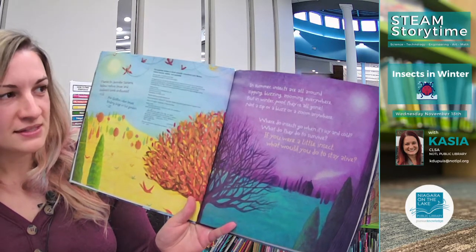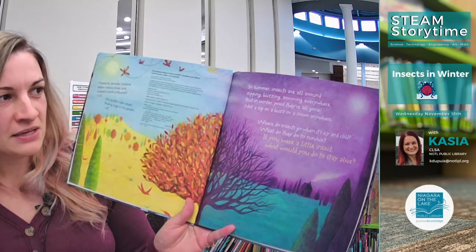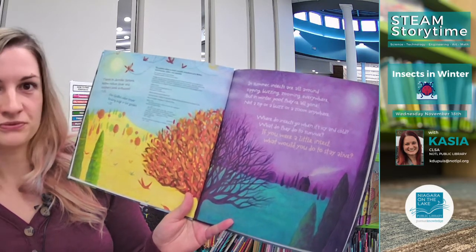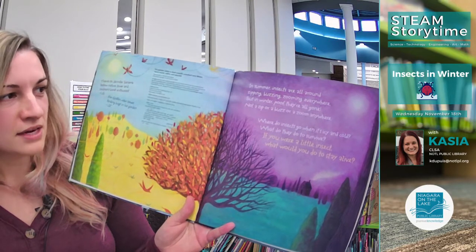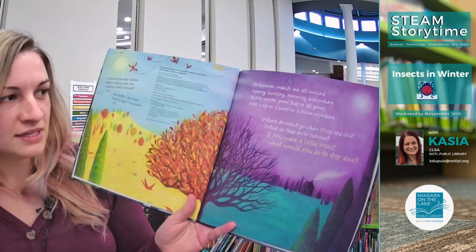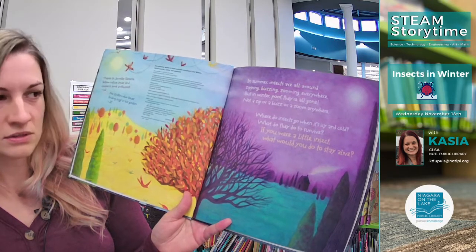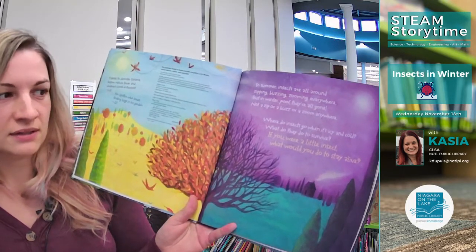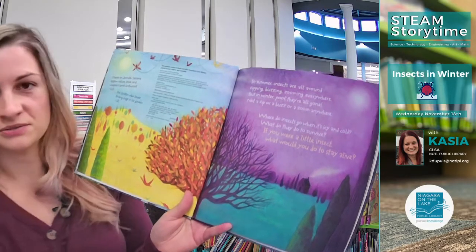In summer, insects are all around — zipping, buzzing, zooming everywhere. But in winter, poof, they're all gone. Not a zip or a buzz or a zoom anywhere. Where do insects go when it's icy and cold? What do they do to survive? If you were a little insect, what would you do to stay alive?